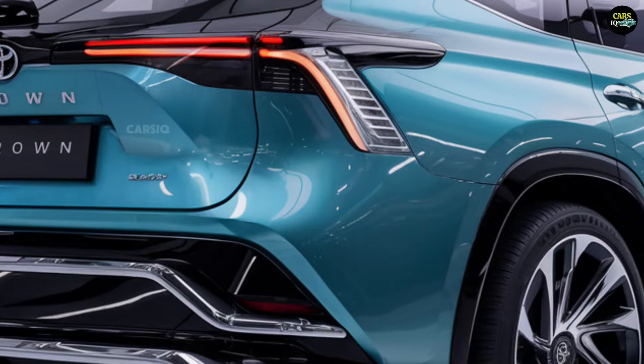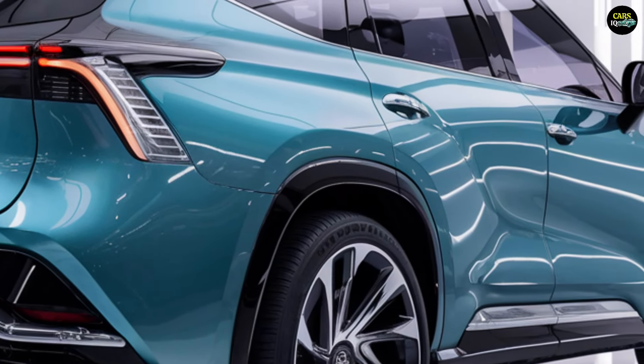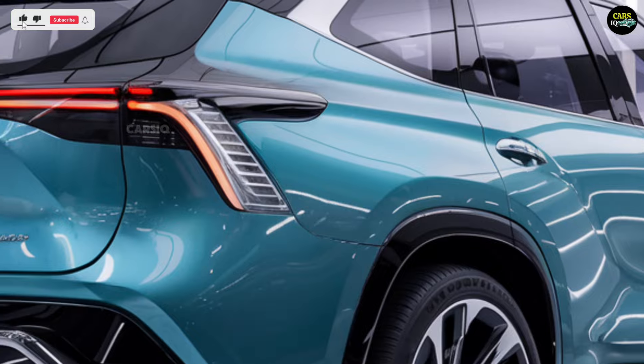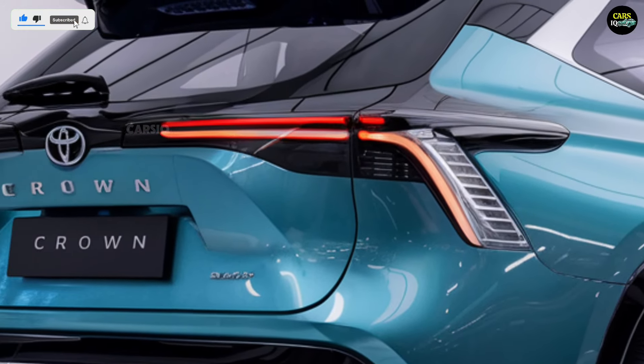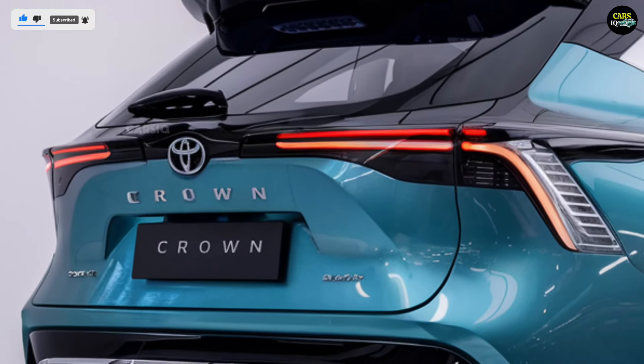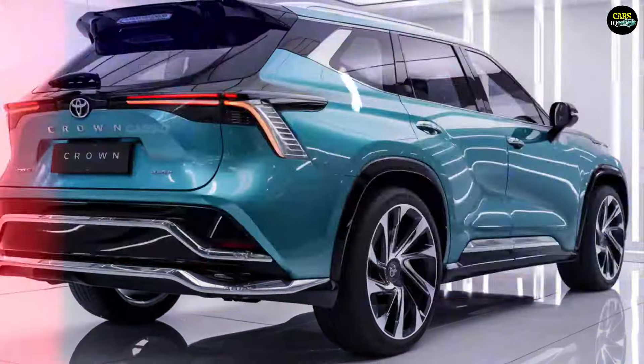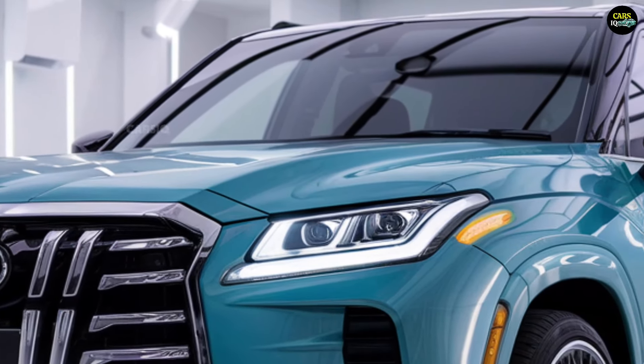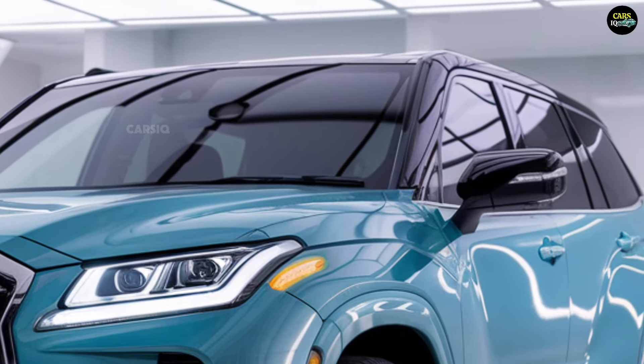Get ready to meet the 2025 Toyota Crown, a luxury sedan like no other. Toyota has pushed the boundaries of design and performance to create a vehicle that exudes elegance, power, and cutting-edge technology. From its bold, head-turning exterior to the tech-packed, ultra-comfortable interior, this car is set to redefine what you expect from a premium sedan.